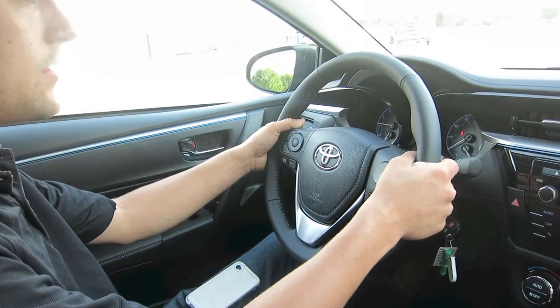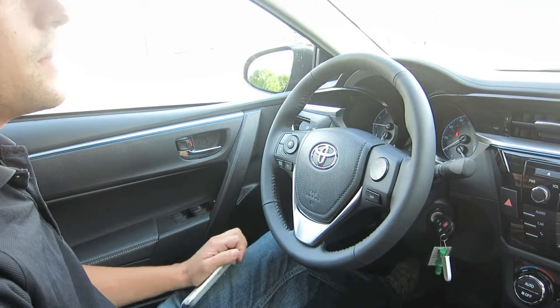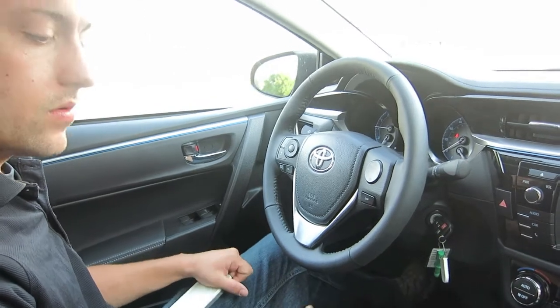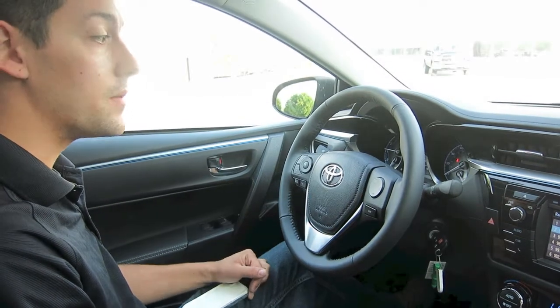With the 2014 Corolla you will have your paddle shifters, which is a nice addition. They are still running the same 1.8 liter 4-cylinder but you're going to switch over to a continuously variable transmission. It's a little bit different of a drive, which is great, and it increased your fuel economy — your average is going to be 37 MPG city and highway combined.